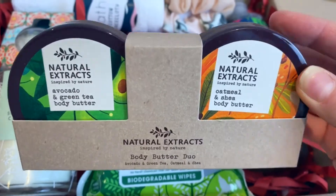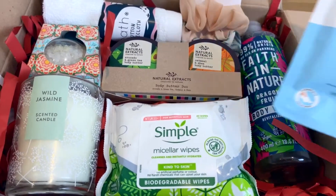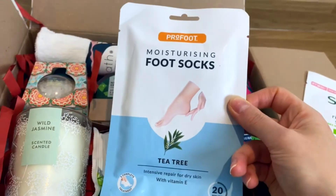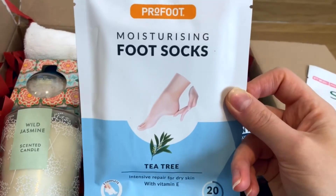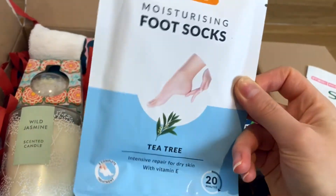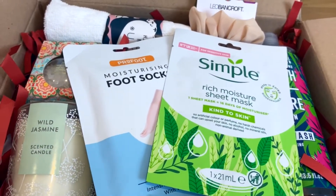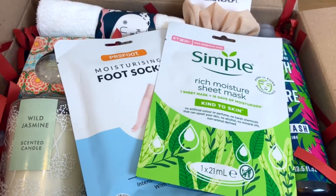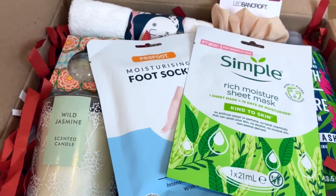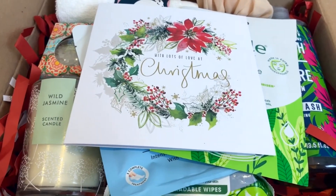Finally we have foot moisturizing socks — it's really nice to have a bath and then use some sort of product to refresh your feet. If somebody gave this to me I would be absolutely over the moon. You can also add a nice card. It was a bit of a long one but I think it's probably the best of them all!